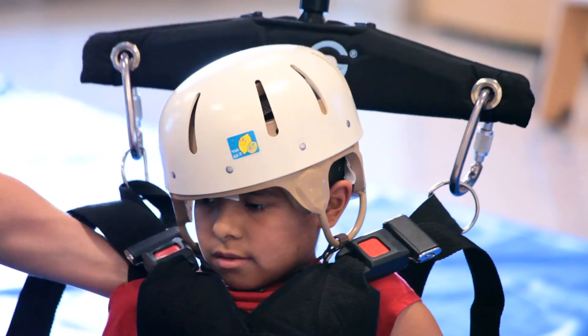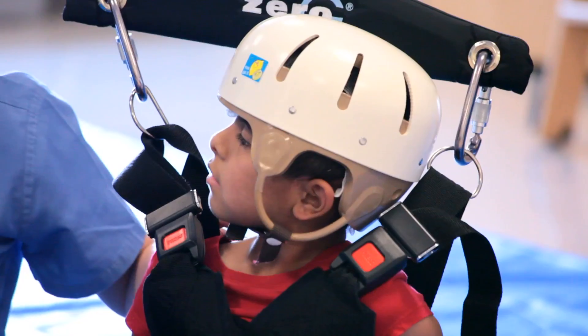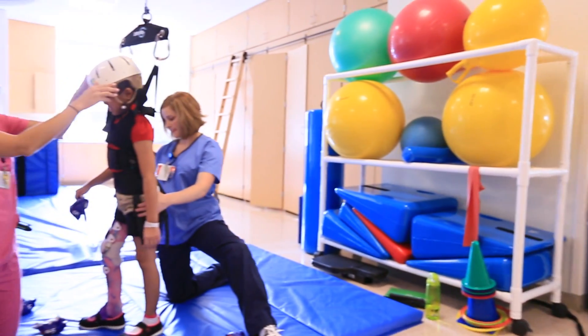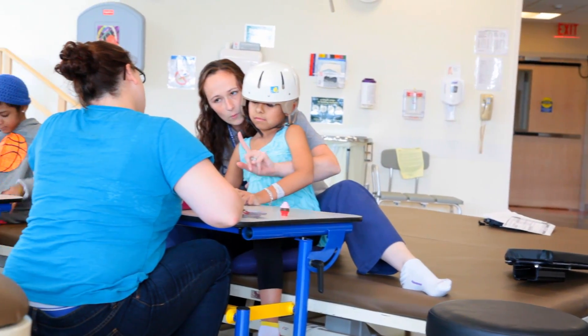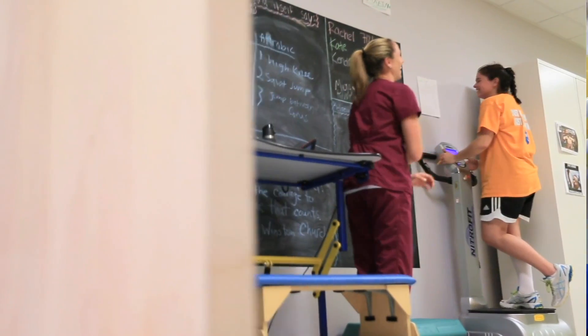At PSE&G Children's Specialized Hospital, we understand that your family has been through so much. In many cases, your child has survived a traumatic, life-changing event, and our goal is to provide your child with the superior care to prepare them for daily life when they return home.